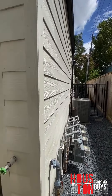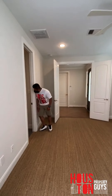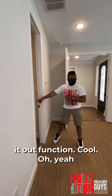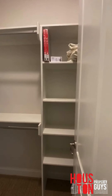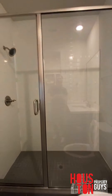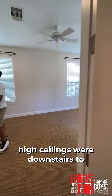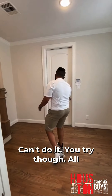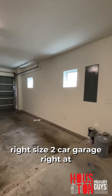We've got a bathroom space with a glass shower and a really nicely sized walk-in closet. Nice high ceilings for the downstairs too — really cool. And walking into the garage, it's a good-size two-car garage right at the front gate.